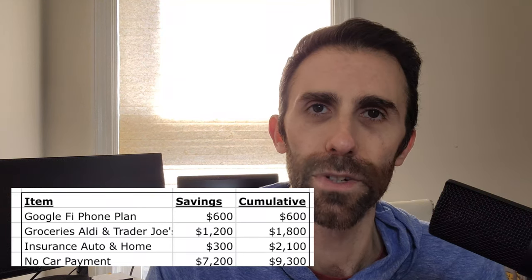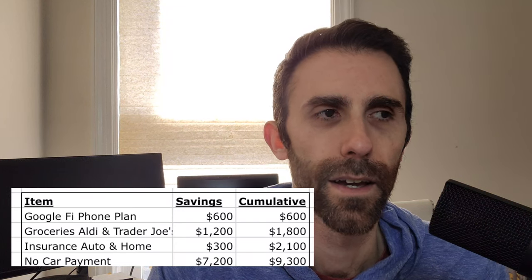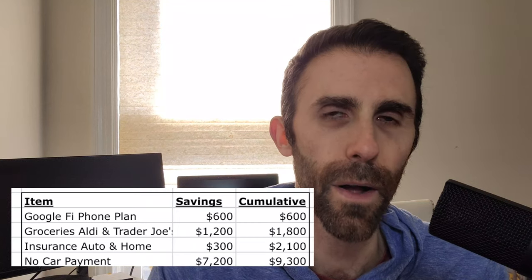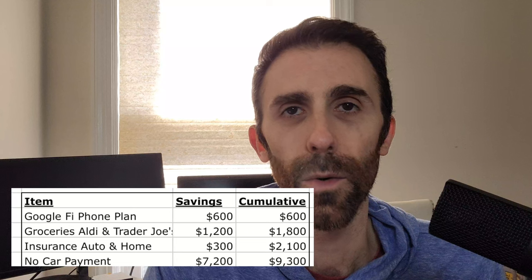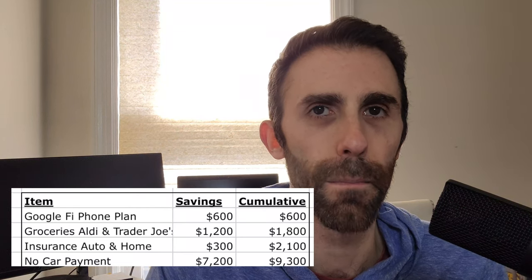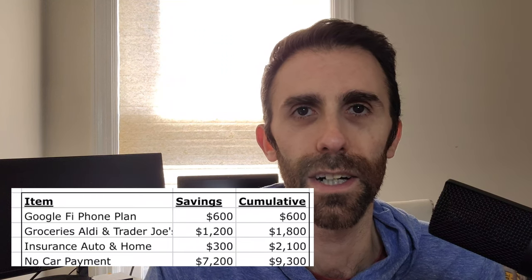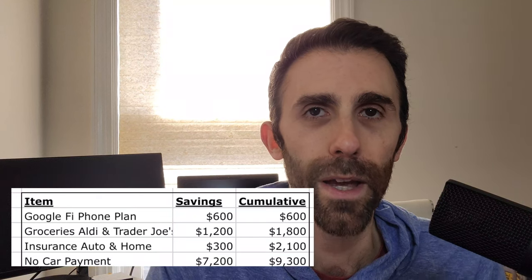Adding that $7,200 into that $2,100 a year I'm already saving, we're at $9,300 a year. Wouldn't you be very happy with almost an extra $800 per month to invest? And even just the first three items — phone, food, insurance — that $2,100 in savings is almost $200 a month. You could be a millionaire if you were able to invest that every single month for a long period of time. Throw in not having a car payment and a low-maintenance conservative car, and you're well on your way.